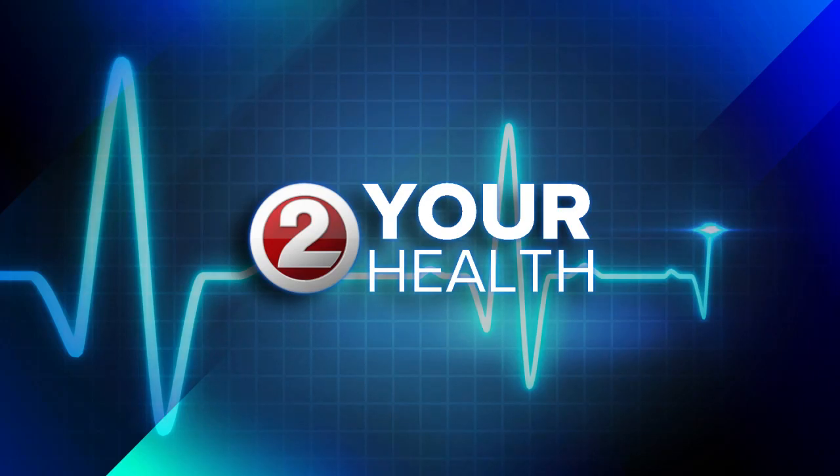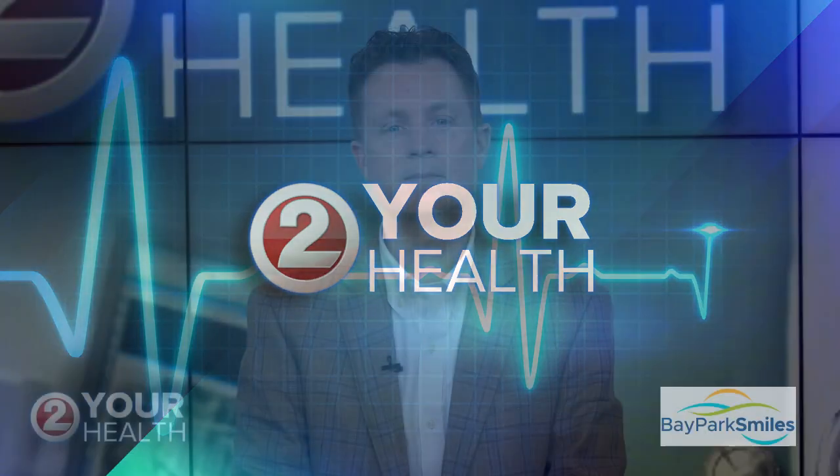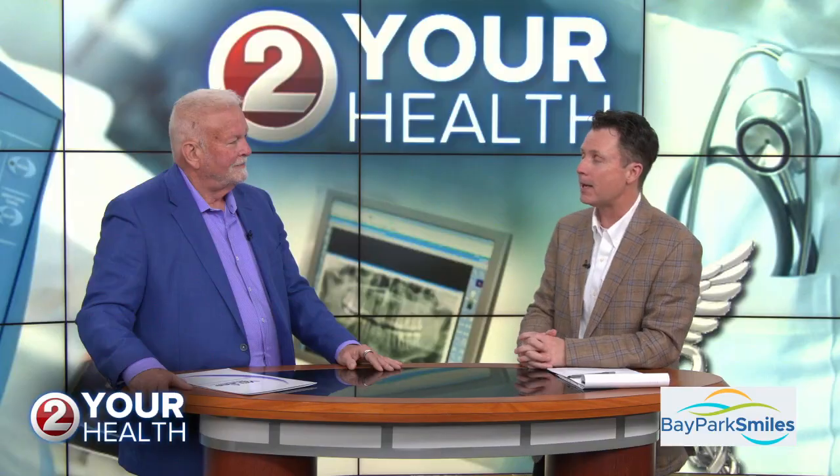To Your Health, where we talk to local health leaders to help you feel better, live better, and be better. Hey everybody, and welcome to To Your Health. Today's topic is sleep apnea, and I am joined by Dr. Mark Brodhagen from Bay Park Smiles.